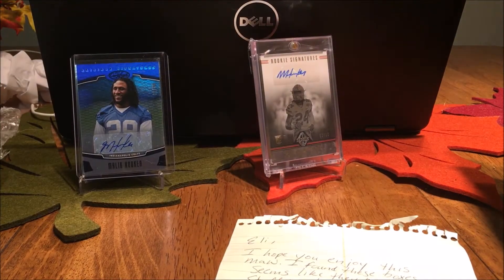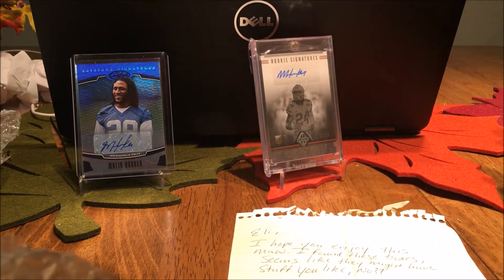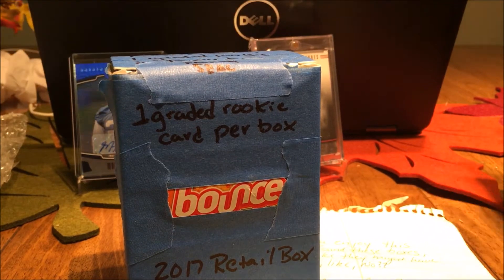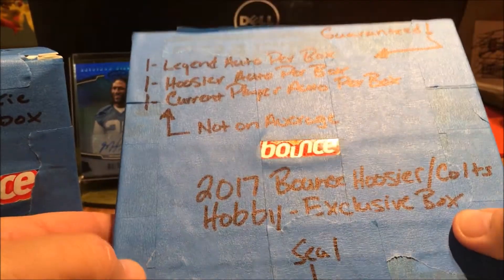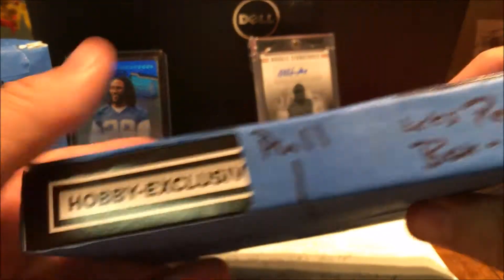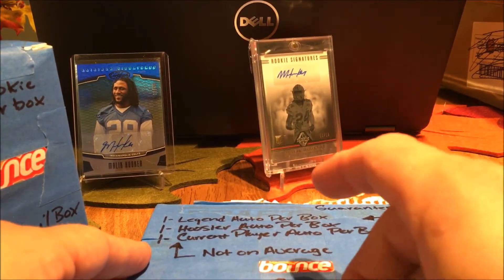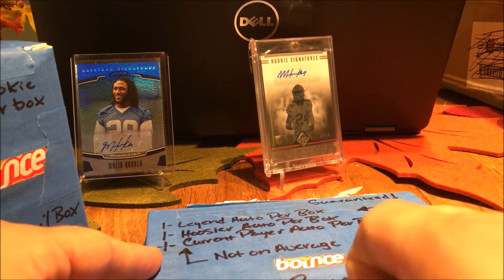It says 'fragile, handle with care.' We got some bounce in here, man. No way! I don't know if you guys have seen these bounce boxes, but they're amazing stuff, man. Only cards you collect — a seal pull there. It's a 2017 Bounce Hoosier slash Coats Hobby Exclusive Box.